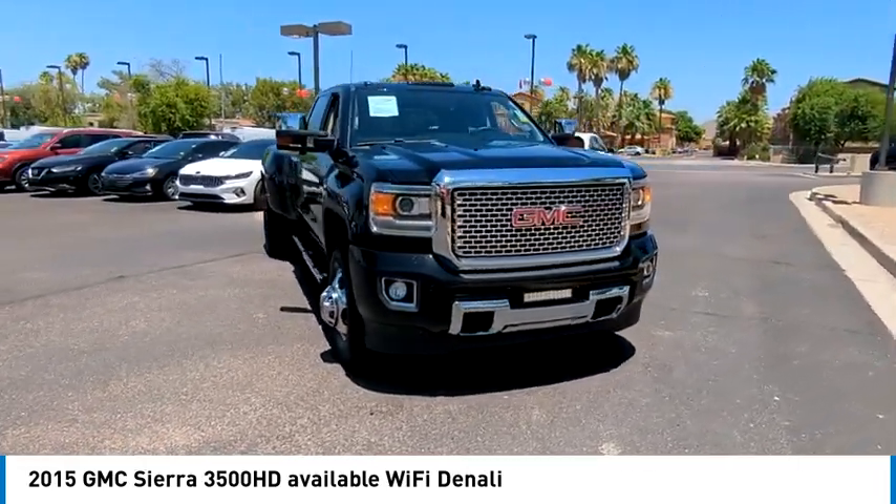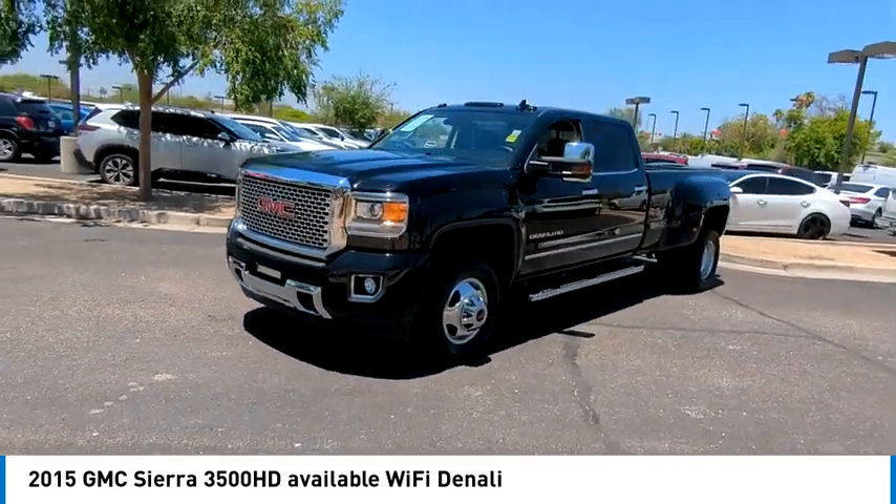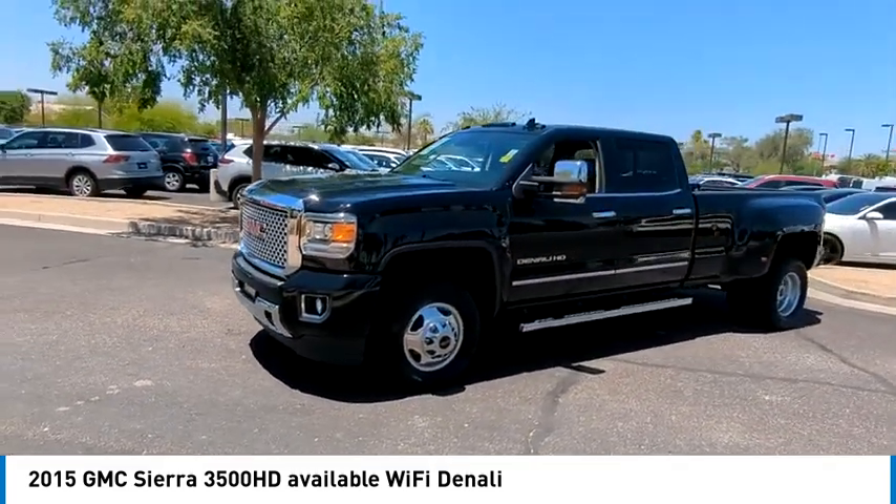Engine block heater. If affordable style and reliability are what you're looking for, this vehicle couldn't be more perfect. Drive it today.